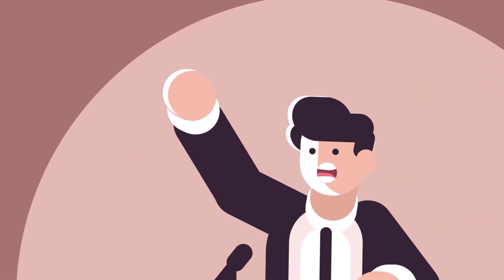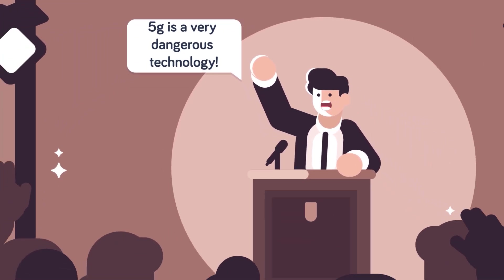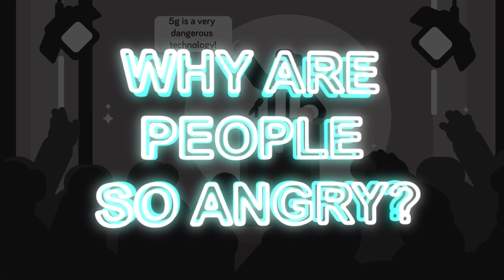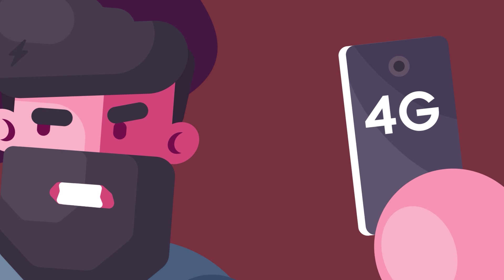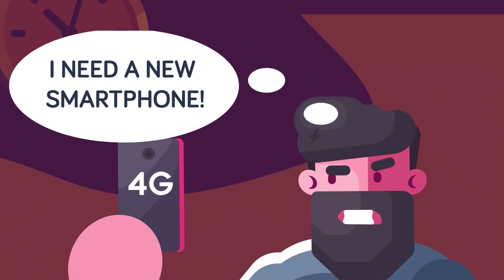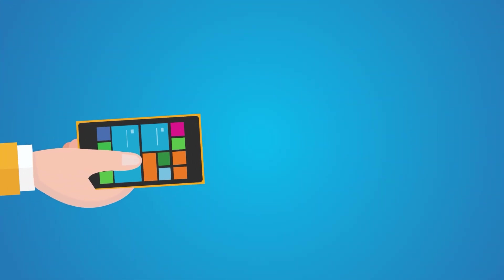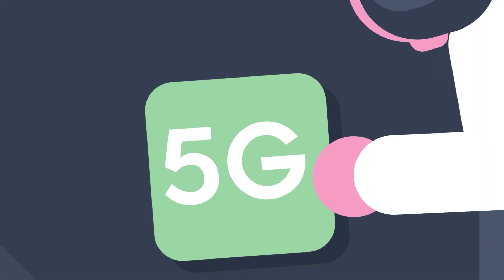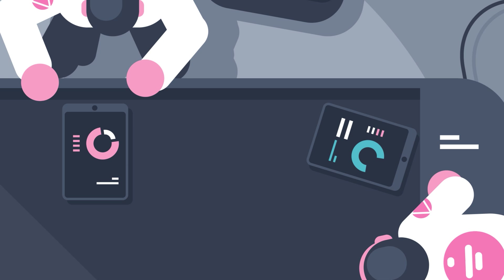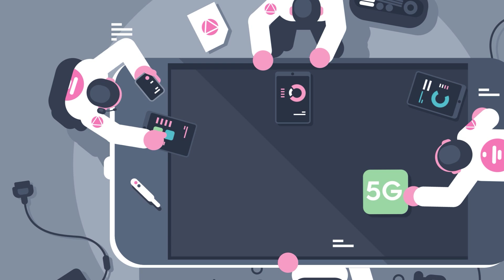Despite the network's power, many people are concerned about 5G—so concerned it's become one of the biggest controversies today. The first complaint is simple: it's going to be expensive to get on board. 4G devices aren't going to be able to access 5G networks, meaning you'll need to buy a new cell phone or tablet. 5G-capable smartphones won't be cheap, making many people angry that their perfectly good 4G phone just became obsolete. But to access new networks, people have almost always needed a new device.